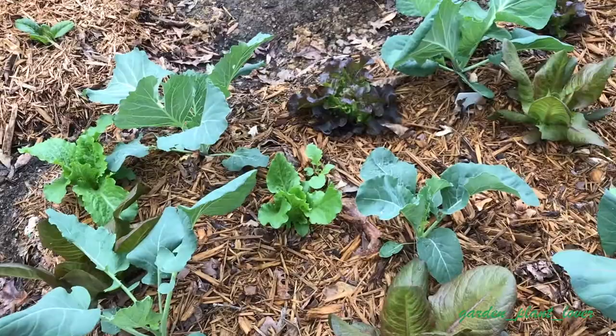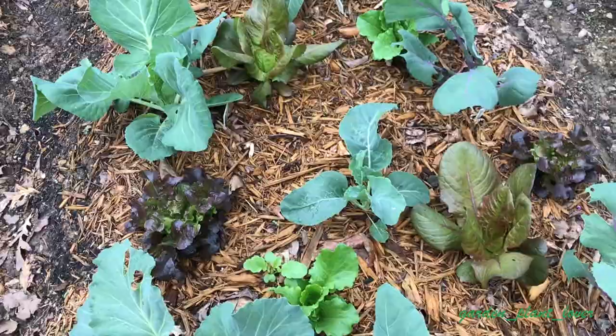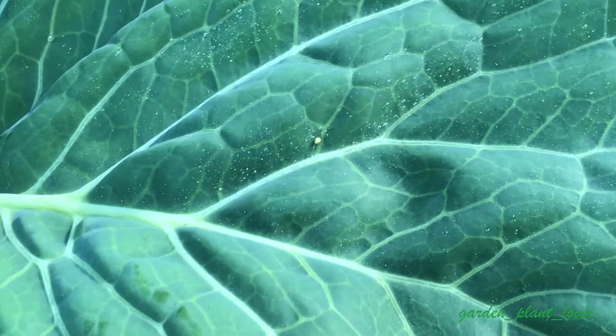I want to talk about brassica-related pests today. In my experience I have seen four different types of bugs which damage brassicas: moth worms, slugs, cabbage worms, and harlequin bugs.